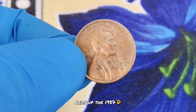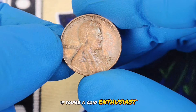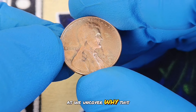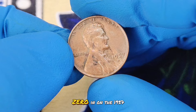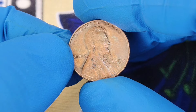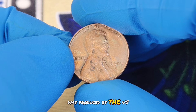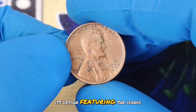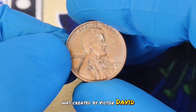Next up: the 1957D wheat penny in uncirculated condition. If you're a coin enthusiast or just curious about rare finds, stick around as we uncover why this particular penny commands a big value in today's market. Before we zero in on the 1957D, let's take a quick trip down memory lane. The wheat penny, officially known as the Lincoln wheat cent, was produced by the US Mint from 1909 to 1958. Its design, featuring the iconic wheat stalks on the reverse side, was created by Victor David Brenner. This design was meant to honour Abraham Lincoln, whose image graced the obverse.